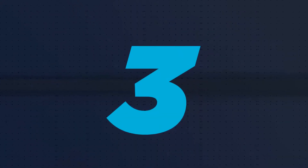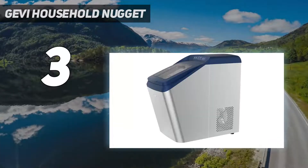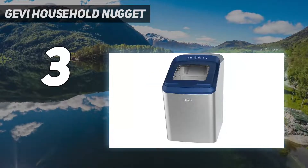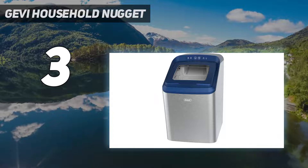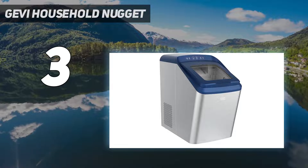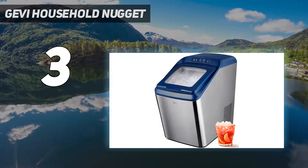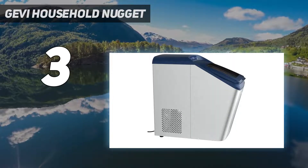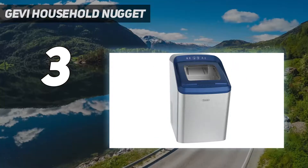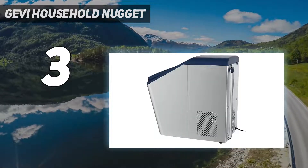At number three is the Jevy Household Nugget. This machine is quite loud, though not annoying, and it took about 13 minutes for ice production to begin in our test. With an 11-cup water capacity, this machine is a workhorse, able to make and hold more ice than most models we tested. It produced just under one pound of ice in an hour, one of the higher amounts in our testing. Fans of nugget-shaped ice — also known as chewy ice or crunchy ice — will appreciate the size and consistency of the ice produced by the Jevy.